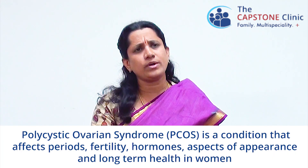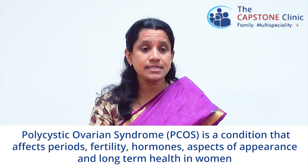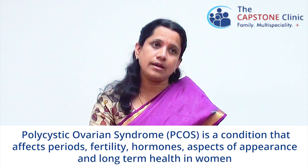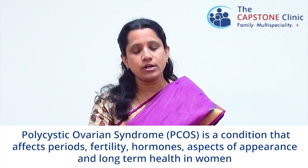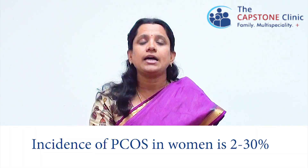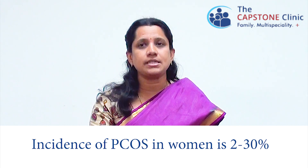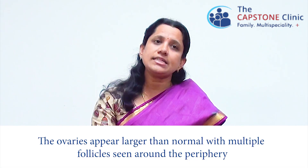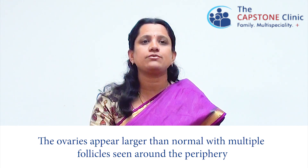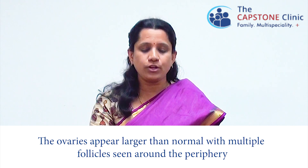What is polycystic ovarian syndrome? It is a condition that affects monthly cycles, fertility, hormones and aspects of appearance like hair growth, pimples and also the long-term health. The incidence of polycystic ovarian syndrome is variable from 2 to 30 percent. The symptoms and signs also vary from person to person and can also run in families. It just means that the ovaries appear larger than normal with multiple small fluid-filled spaces called follicles seen around the periphery of the ovary.